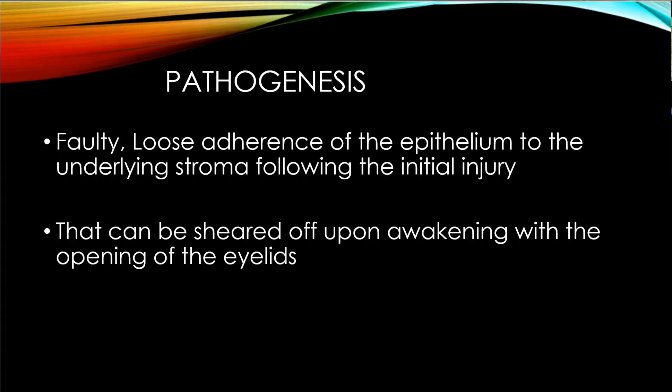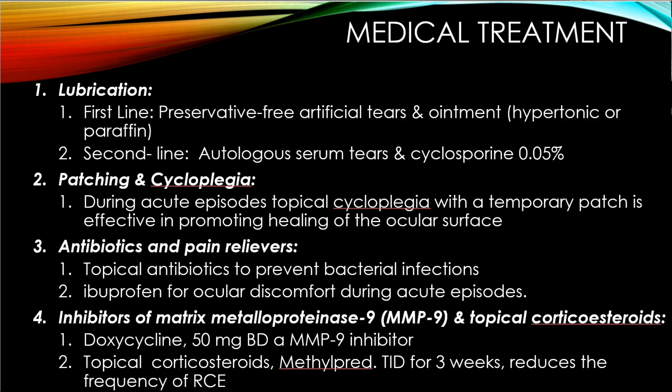The pathogenesis involves faulty, loose adherence of the epithelium to the underlying stroma following the initial injury. The epithelium does not properly attach to the underlying stroma or Bowman's membrane and can be sheared off upon awakening — particularly with opening of the eyelids. It typically happens in the morning because during sleep the eyes become dry, and during REM sleep the eye moves and scrapes the epithelium off.